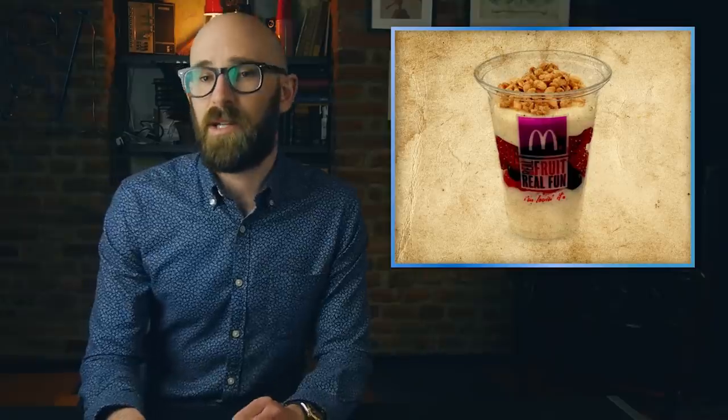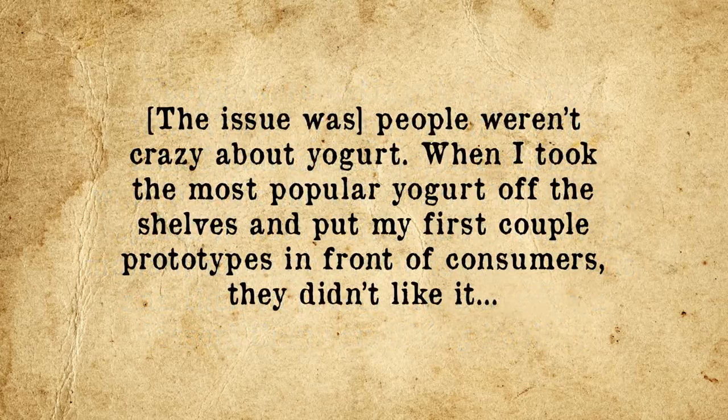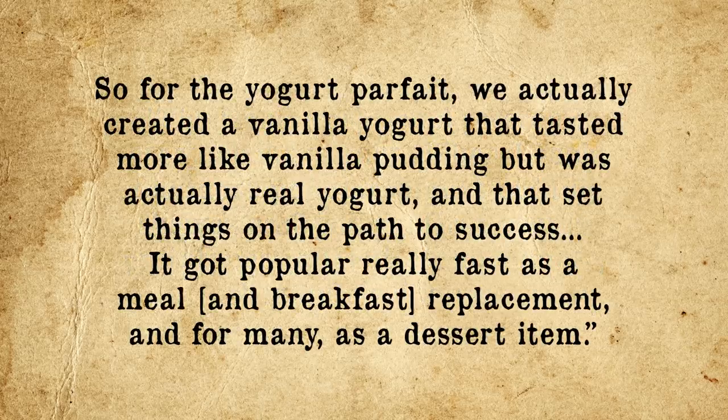He states of the yogurt parfait: 'These days, yogurt sales are going up and up and up. But remember, this is back in the mid-90s, like a decade before the Greek yogurt explosion, and there wasn't a huge American love affair with yogurt. People were eating it, but they weren't really enjoying it. The idea for the yogurt parfait was to work the fat out of the yogurt, replace it with a little more sugar to make it more palatable for Americans, and then present it more like a dessert than something healthy. We actually created a vanilla yogurt that tasted more like vanilla pudding but was actually real yogurt, and that set things on the path to success. It got popular really fast as a meal and breakfast replacement, and for many, as a dessert item.'